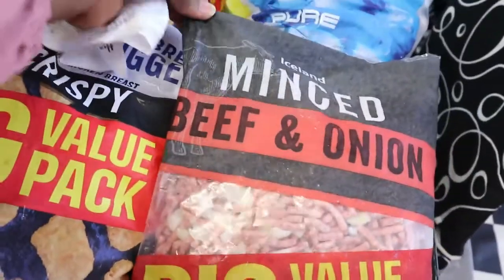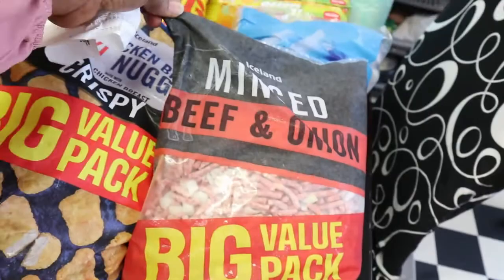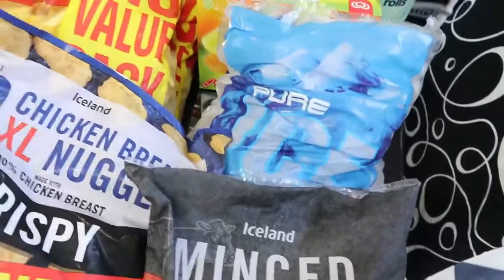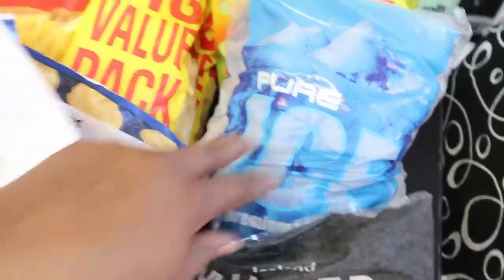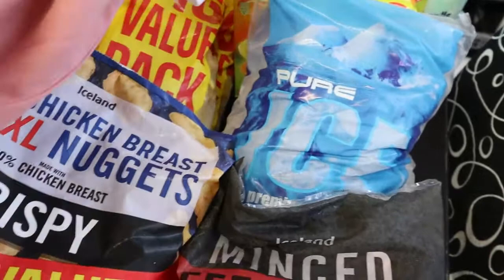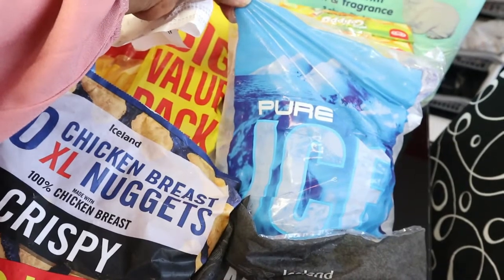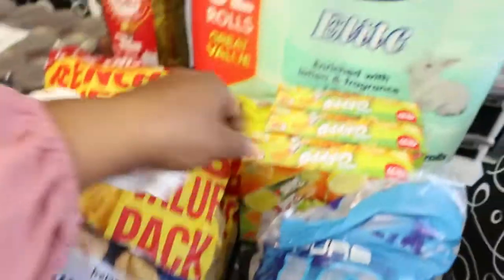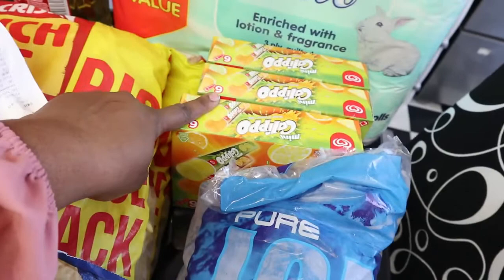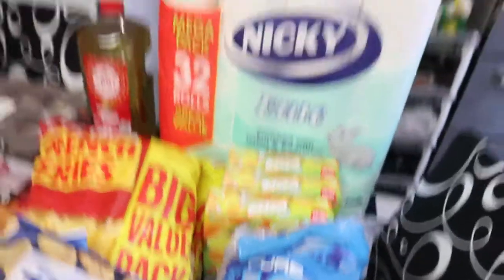Over here I have the beef and onion meat — this is £6.50, the one with the onions. And over here I have some ice. I know we're going into summer but it's still spring. I like ice in my drinks anyway — it's one pound, just one pack. Then I got my Calippo — they're doing three for five pounds at Iceland and they've been running that offer for a while, so I got three.